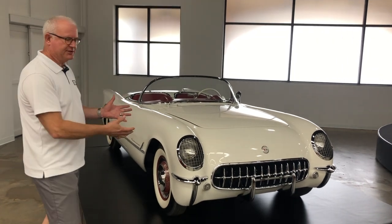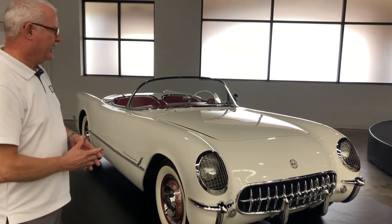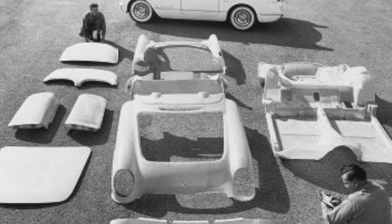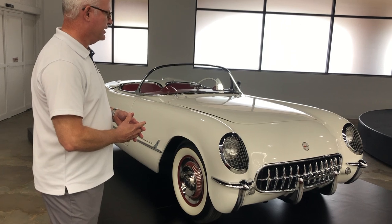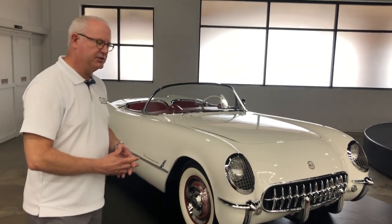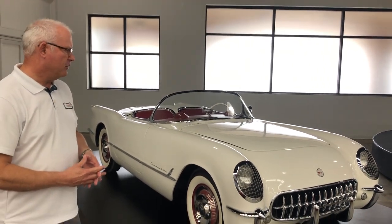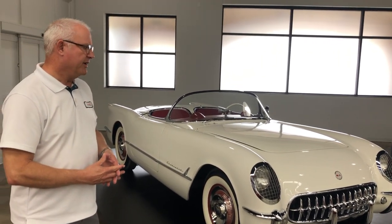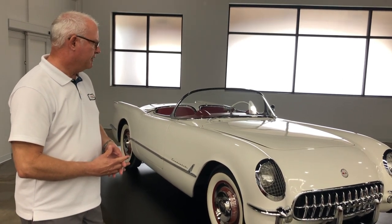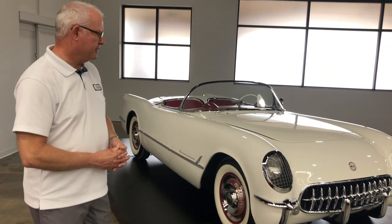The construction of the car was fiberglass — this was something very new. No other car had been made of fiberglass at that time in the United States, and it made the car very lightweight as well as easy to form. Part of the reason they went with fiberglass was during the Korean War a lot of our metal was being used for the war effort, so by using fiberglass it was less expensive and it really conformed easily to the body curves featured in the new Corvette.